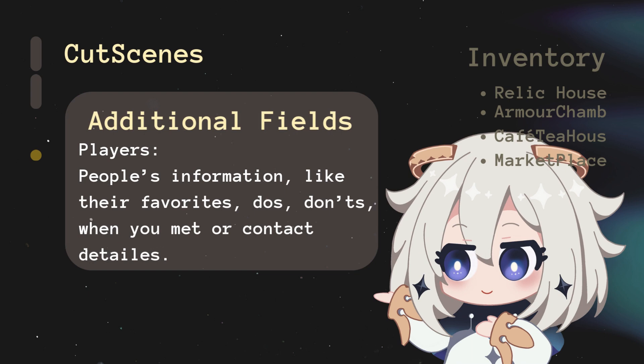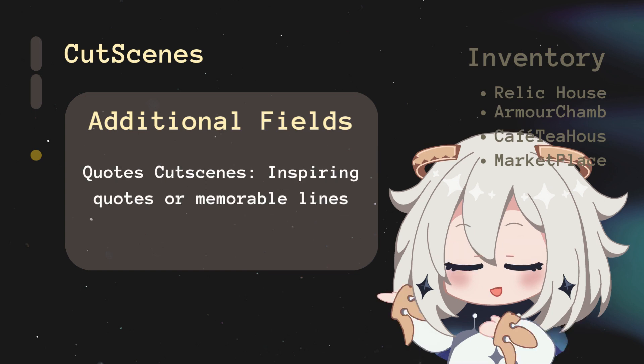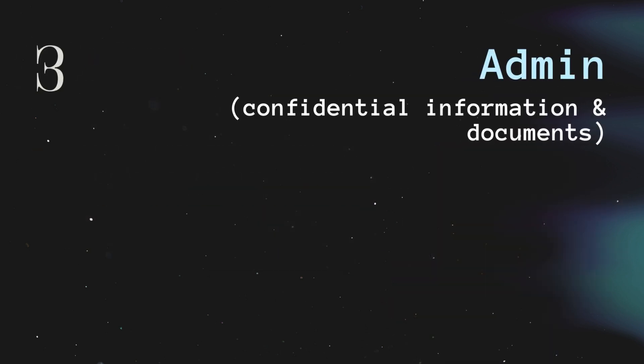Additional Inventory fields include Players — to track people's info, whether friends, family, or colleagues; Map — a collection of addresses, maps, and location details; and Quotes Cut Scenes — where you store inspiring quotes or memorable lines, similar to a commonplace book.